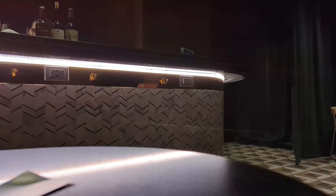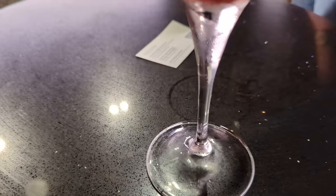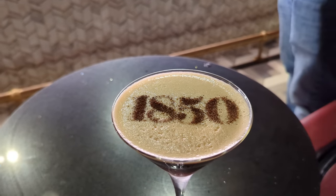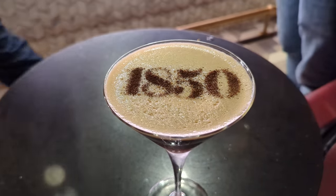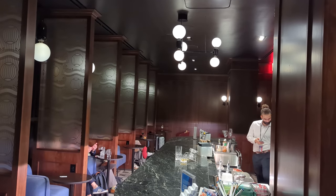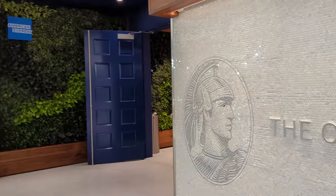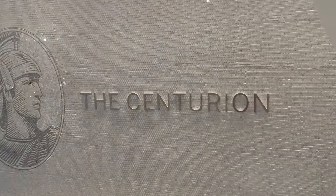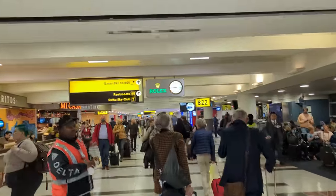You're going to see the Pixel 7 Pro camera in this video in various situations — photos, the zoom lens, all that fun stuff — as we take the trip to Paris and back. I had to get the espresso martini, which is the signature drink here at the lounge. It has 1850 on it. The lounge is pretty small but really nice, and then I had to head over to my gate.